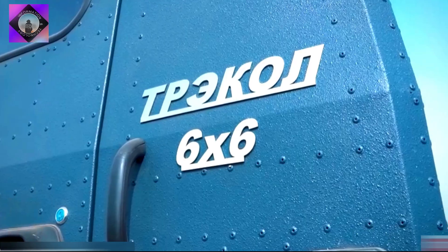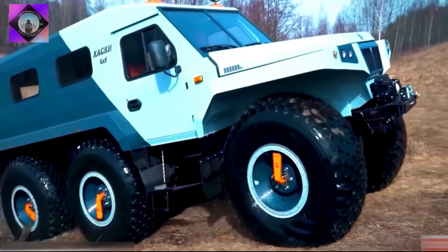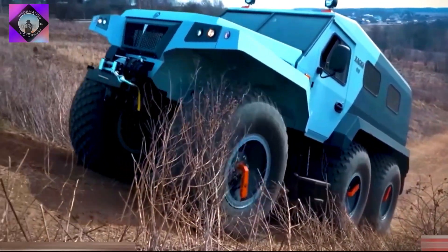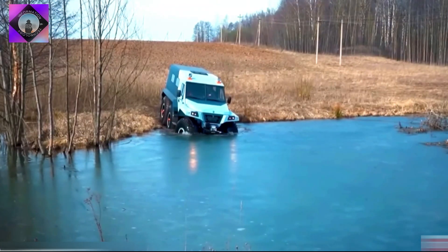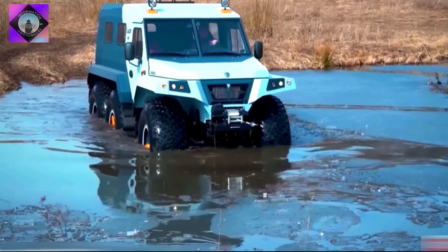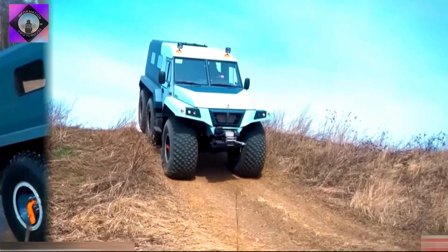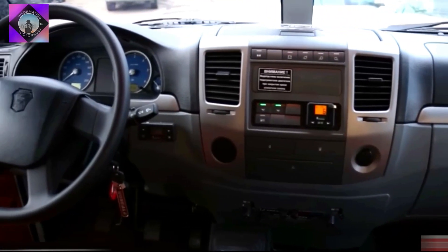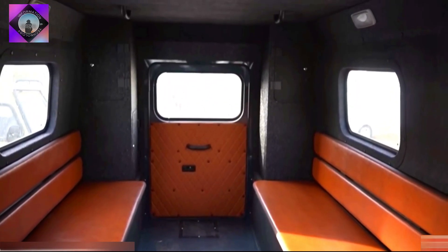The third is a highly maneuverable amphibious off-road vehicle manufactured in Russia. It is designed to move in remote areas and to be used for the transport of passengers and cargo. It can cross areas with water by propelling only with its wheels. It has space for eight occupants, can carry a load of two tons, and measures 6.8 meters in length, weighing 4 tons.